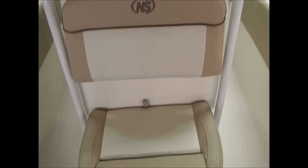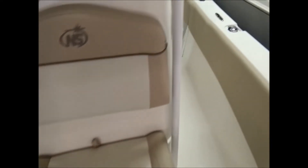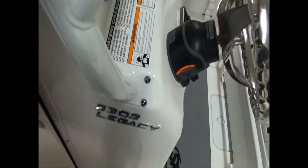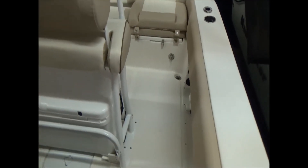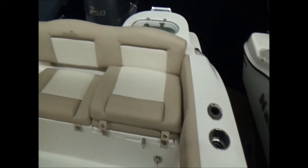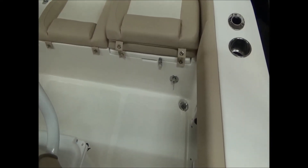We did add a livewell to the console, so it does have another livewell there. Of course, you've got your head compartment here, and it does have a porta potty in it. Lots of room for storage as well. There's tons of features on these boats we can't get to in a short video — we're just trying to give you a better idea of what you can expect. You've also got storage and other features under the cushions in the back, and a raw water wash down in the port corner.